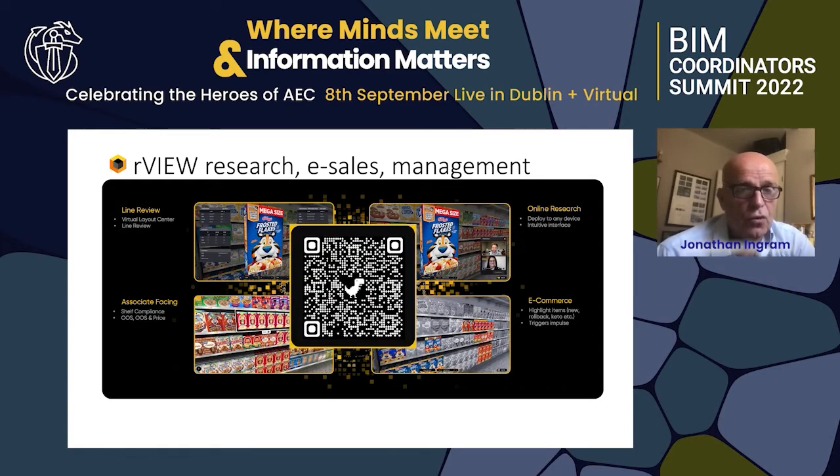And again, if you scan that QR code, you'll be able to step up and down the store and pick up products and look at them from the shelves.